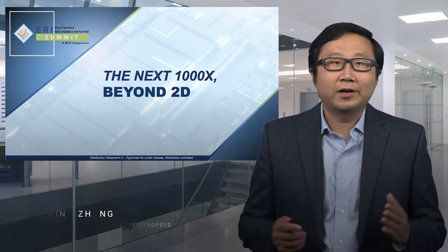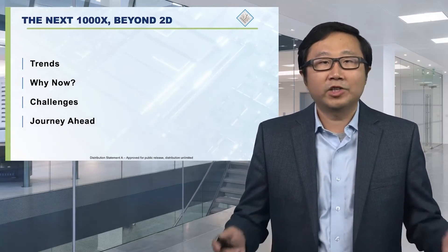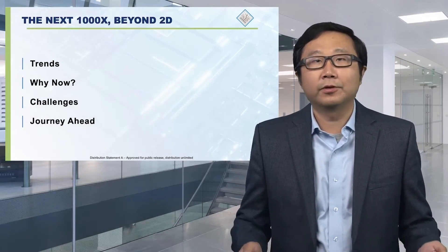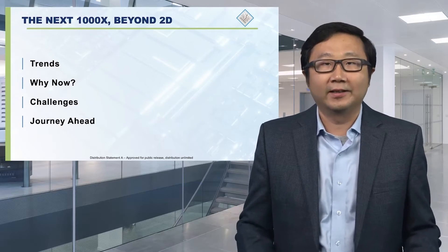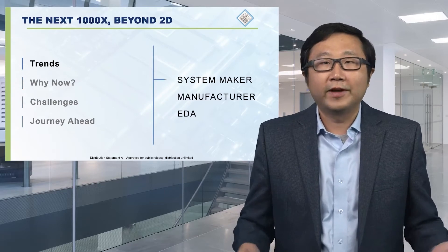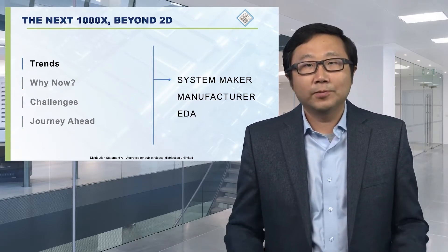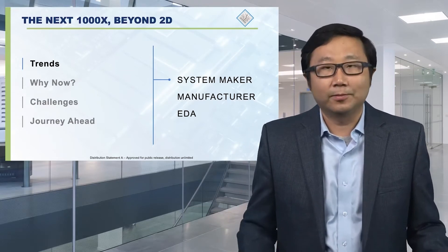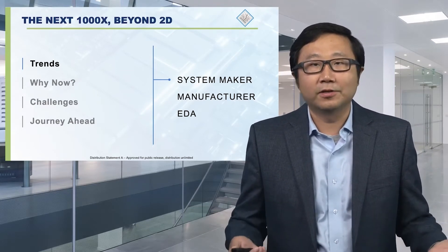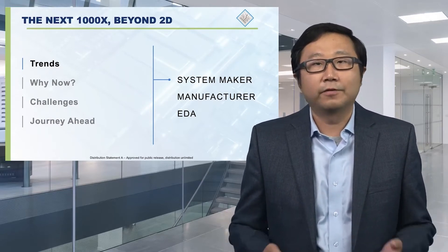Together, let's embark on a journey to observe the industry trends beyond two-dimensional microelectronics. Let's think about why now is the right time, and what are the challenges we face as we build 3DIC, and what's the journey ahead. In this industry, there are three notable families of players: the people who create chips and systems, the people who manufacture chips, and us — Synopsys, the EDA company that empowers and enables the process of chip creation.